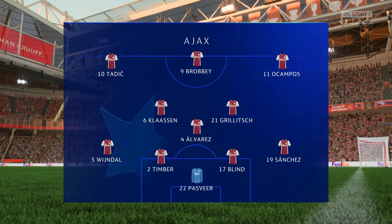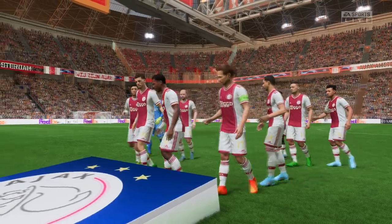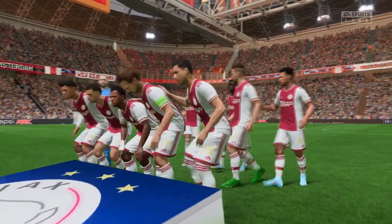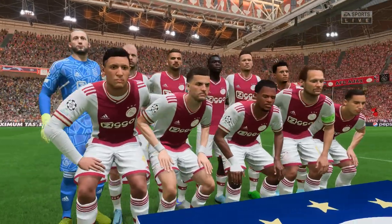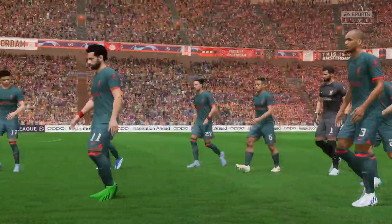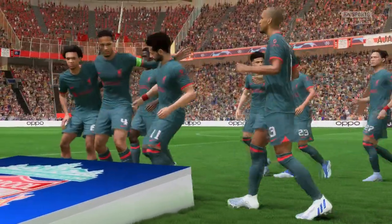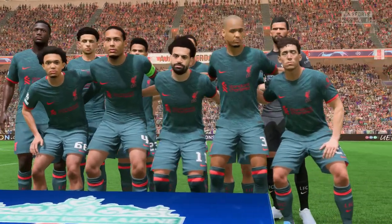Number 22: Renko Paster. Number 19: Sanchez. Number 17: Diggie Blind. Number 2: Tim Berg. Number 5: Owen Wendel. Number 4 for Ajax.